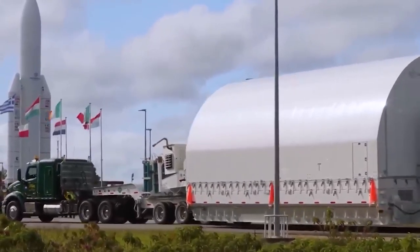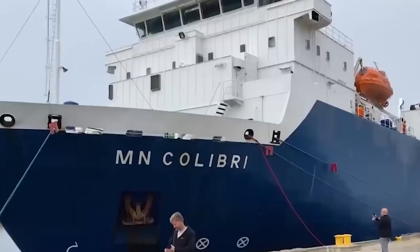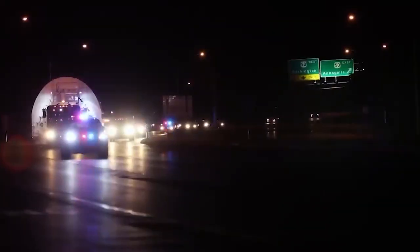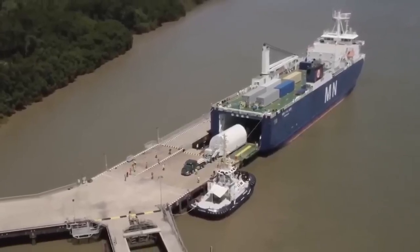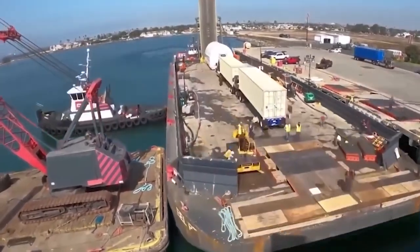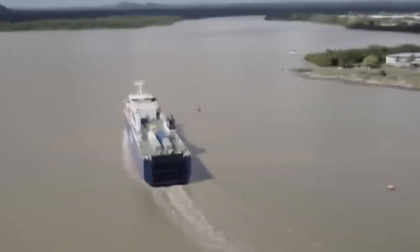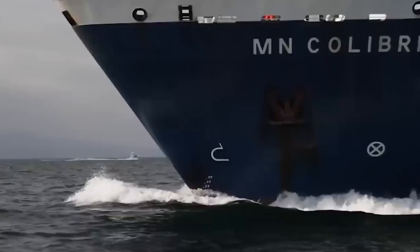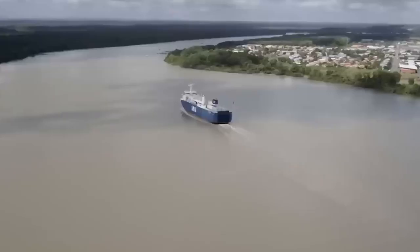Transporting the telescope to French Guiana began with its delicate packing and transfer to the port of Houston, Texas. It was then loaded on a container ship and traveled through the Panama Canal, heading to the ports of Kourou, French Guiana. A specifically designed shipping container was used to withstand rigorous environmental and weather conditions during the journey. NASA engineers closely monitored the entire transportation process to ensure that the James Webb Space Telescope would arrive at its destination unscathed.